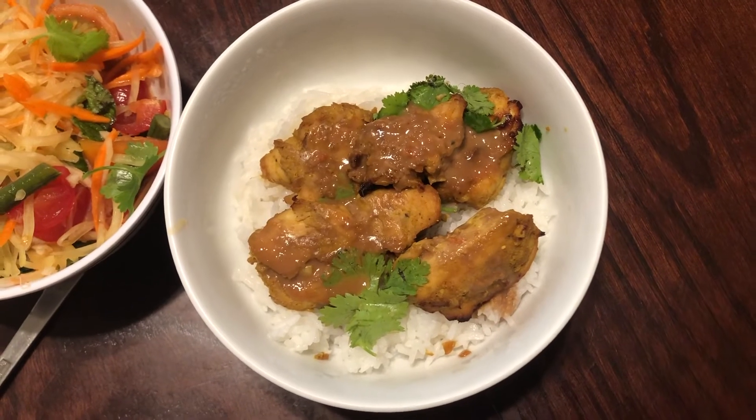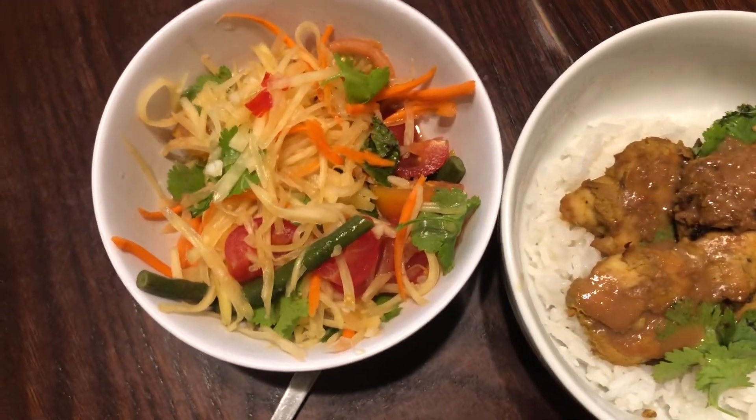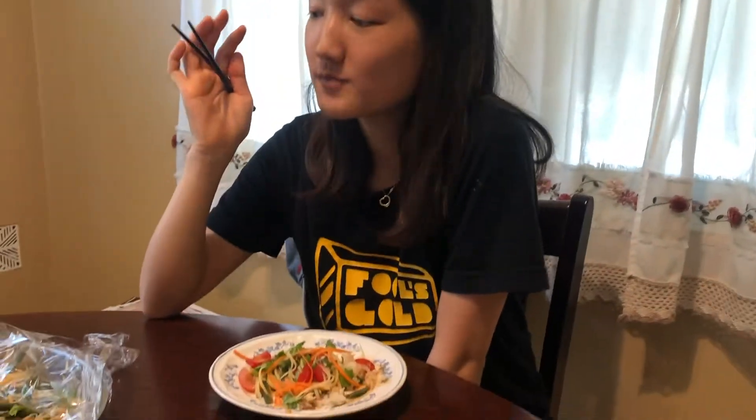So Holly made dinner tonight and we're having Thai food — some chicken sauté on white rice and some papaya salad. I usually eat a lot later than my family; they've already eaten. I find that if I eat at 5:30, I get hungry again around 8 or 9, so I just eat later and then I feel fine before bedtime.